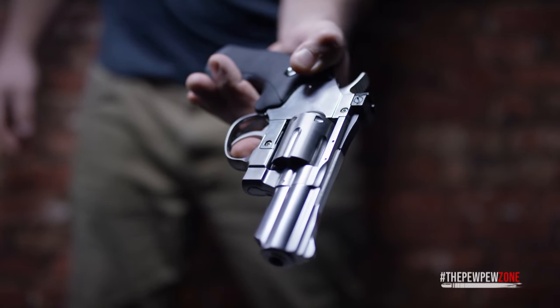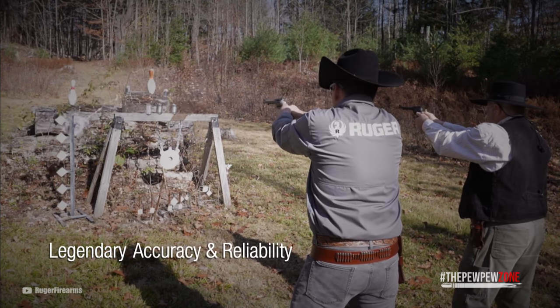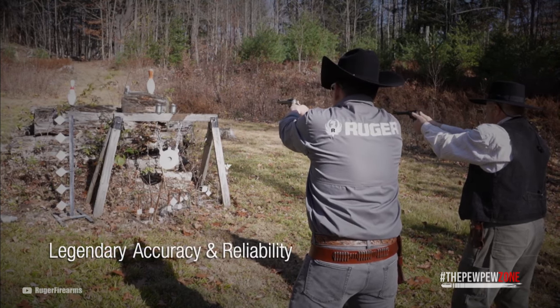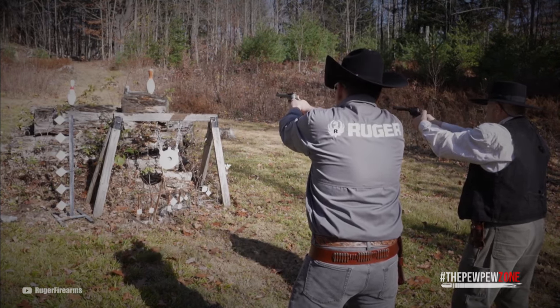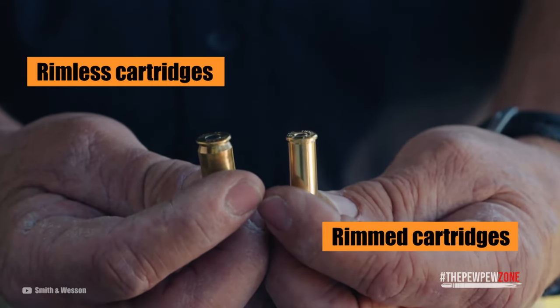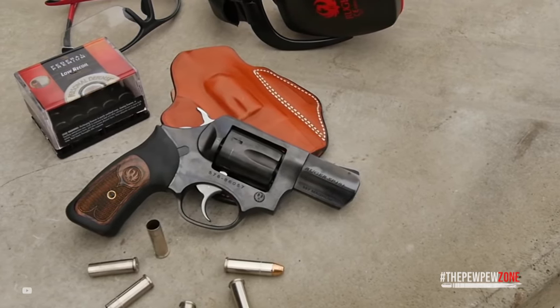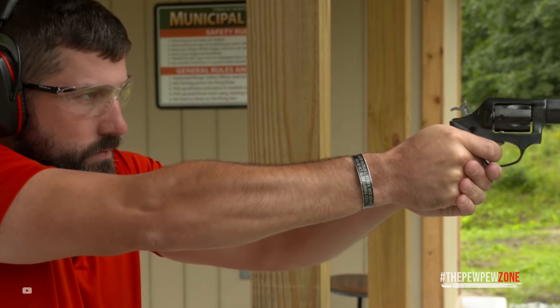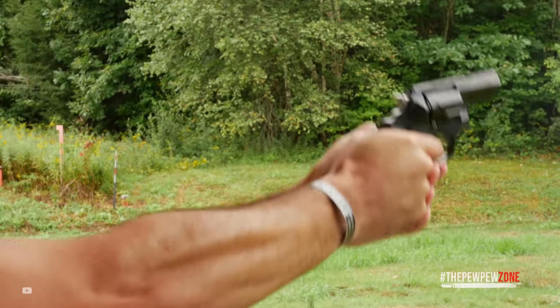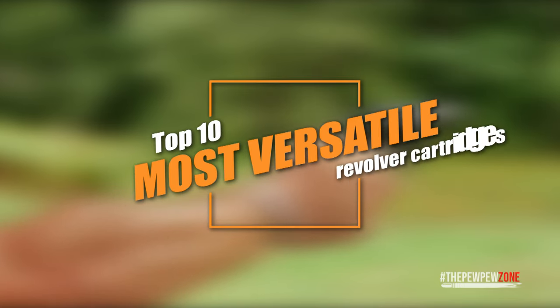But revolvers offer a lot of advantages that semi-auto pistols just don't: simplicity, reliability, ruggedness, power, and perhaps the best of all, versatility, by virtue of the fact that they are chambered in rimmed cartridges. Rimmed cartridges tend to have a longer case than rimless cartridges, which makes them highly versatile. For example, the .357 Magnum can be hand-loaded to much lower .38 Special energy levels or to super-hot .41 Magnum energy levels. Here are the top 10 most versatile revolver cartridges.